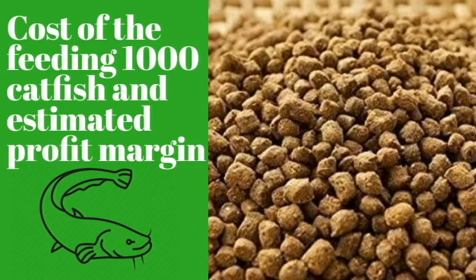We are doing a breakdown on how much you will spend on feeding from the juvenile stage up to the market stage. Note that other expenditures like your pond and nets are done once. For an existing farmer, you spend money only on feeding and getting your juveniles. We are looking at how much you will spend feeding 1,000 juveniles.